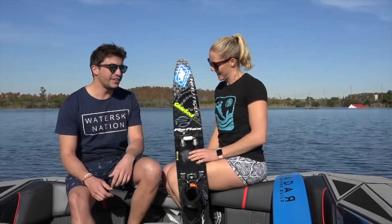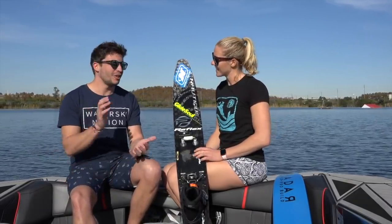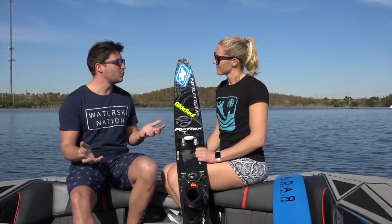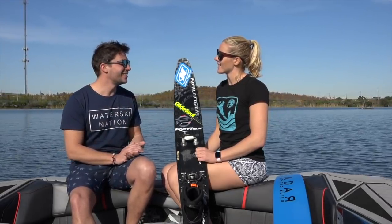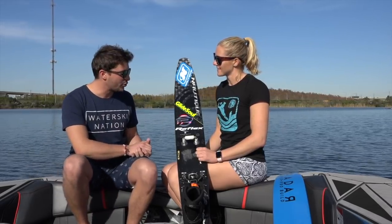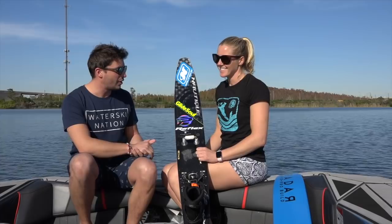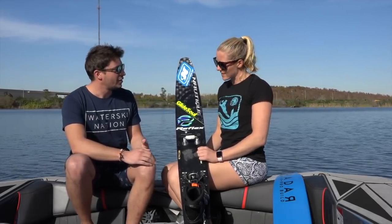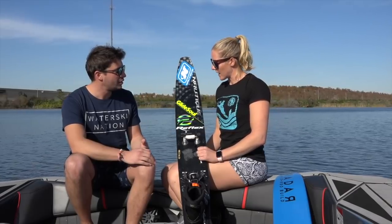So here we are with Whitney McClintock — world champ, masters champ, Moomba champ. She says she has one of each title. And now she's turning on the new Radar Vapor ProBuild. She says she's loving the new 2019.